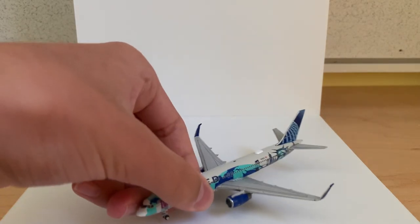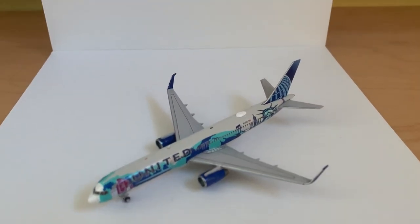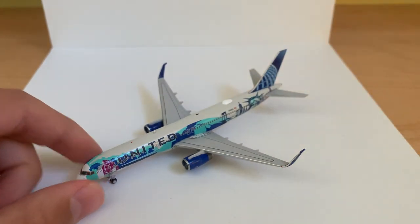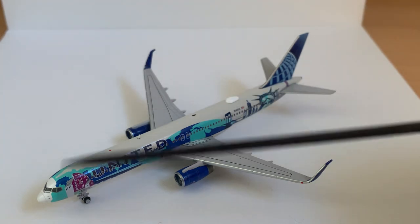That was quite an interesting phenomenon with the boxes. Now I'll start by reviewing the United 757-200 plane. There are tons and tons of detail on both models. We'll start off at the nose as usual.